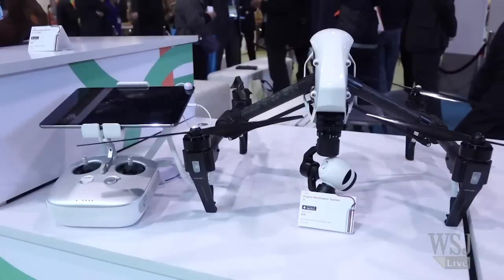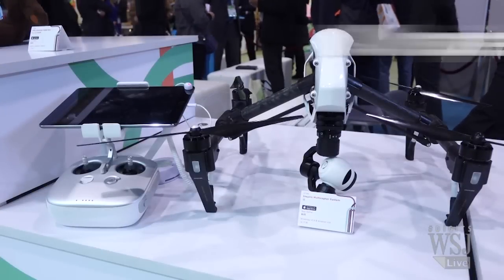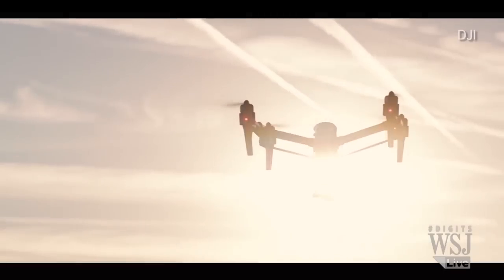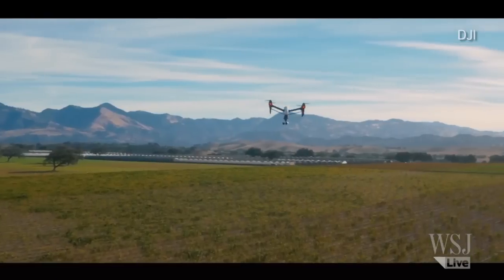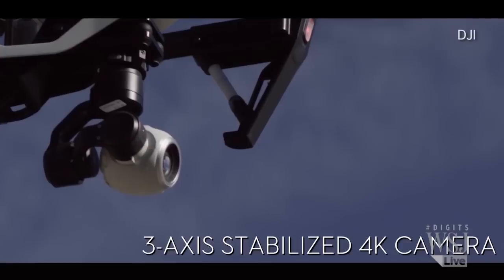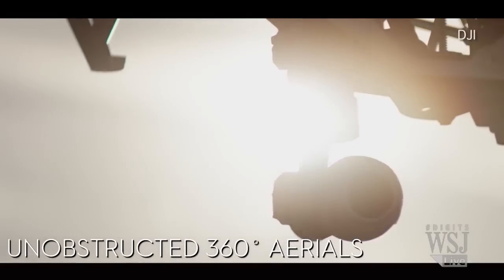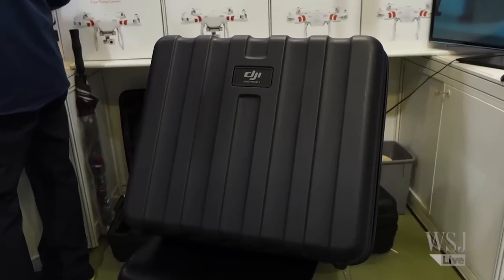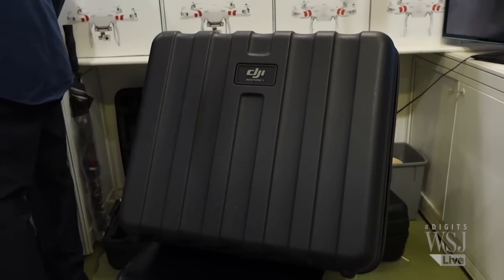If those toys aren't good enough, how about this drone that shoots 4K video? DJI's Inspire 1 is the world's first 4K flying camera. It's a ready-to-fly model, meaning no assembling is required.